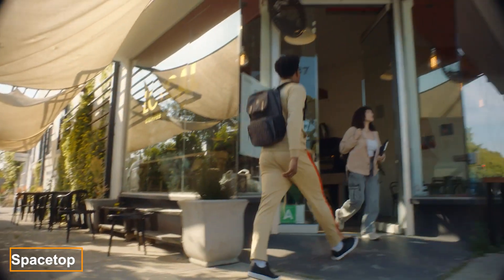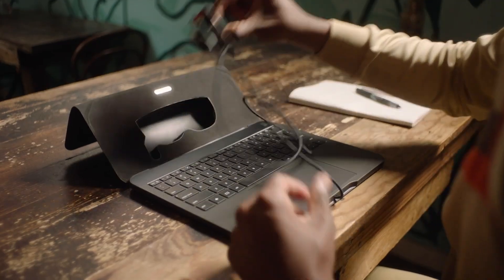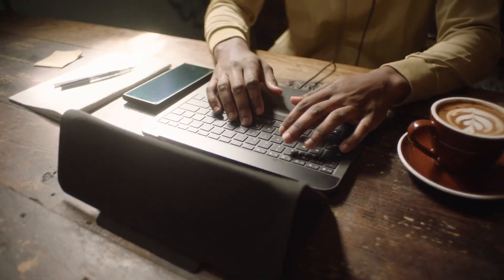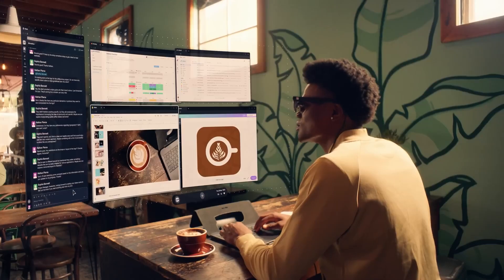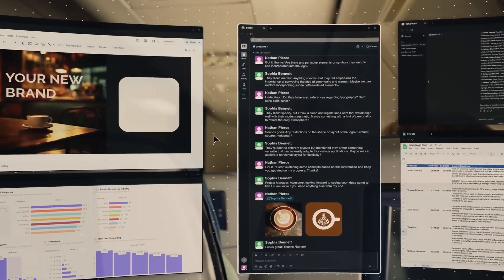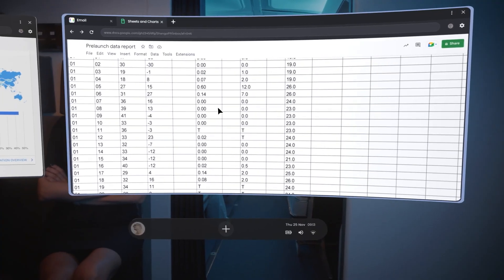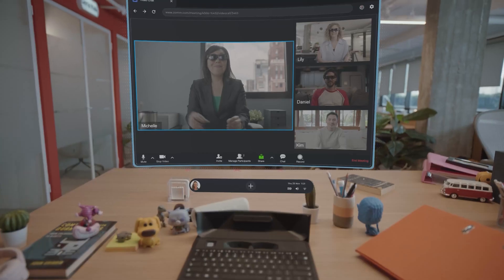In early 2023, the world buzzed about Sony's new VR2 headset, but technology quickly moved forward with a new invention from the company Sightful: the Spacetop, an AR laptop without a traditional screen. Instead, it comes with a pair of glasses that, when worn, allow users to see their surroundings while projecting multiple screens in front of them. Imagine having an Excel spreadsheet on one screen, a Zoom call on another, and your favourite game on a third — all at the same time.